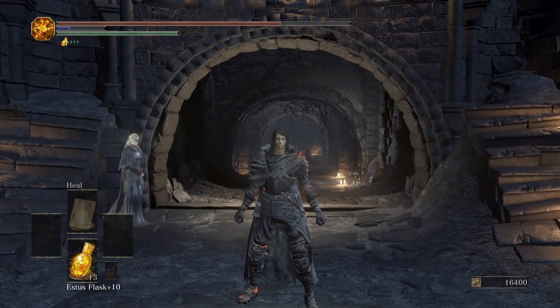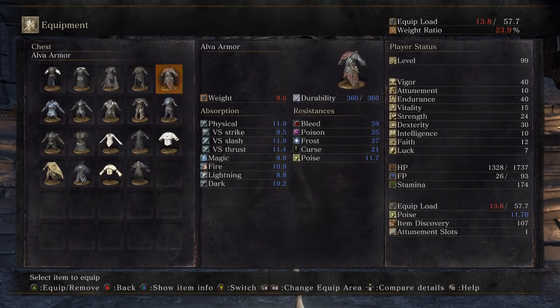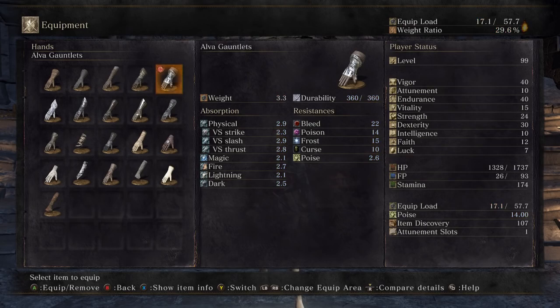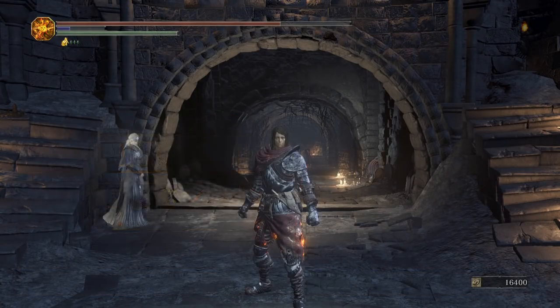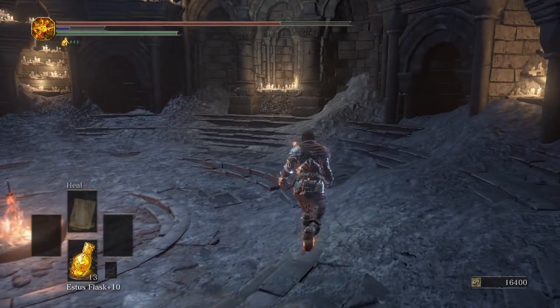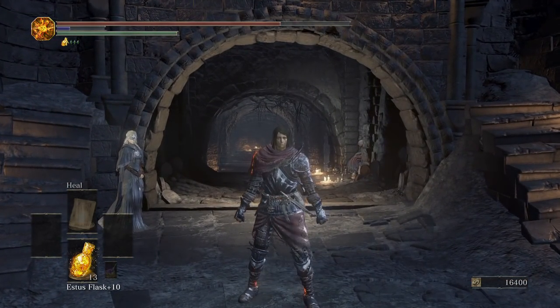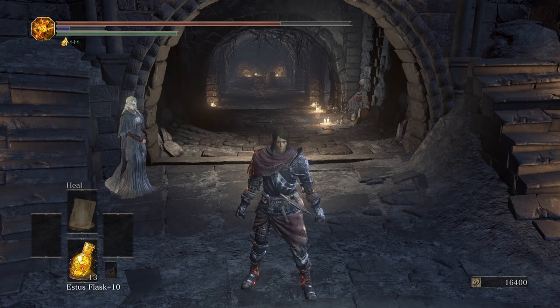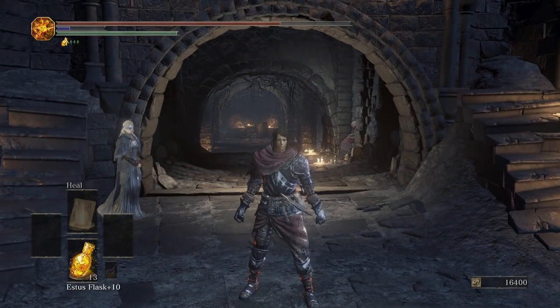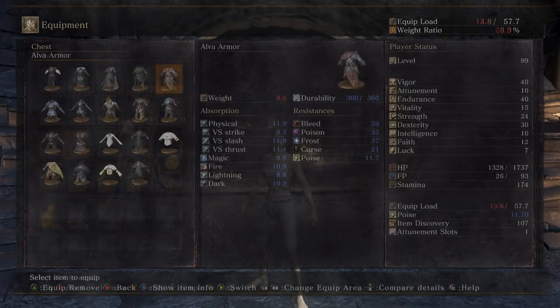Next we move on to the Alva set. The Alva set isn't a great set stat-wise, but it's not a bad looking set. It would look good on male or female characters. There's not really anything flopping around on this set, but it's got some nice metal armor pieces that give it a nice little shine. Not my favorite armor — after I finish this video it will go into storage — but it does look pretty good on both male and female characters.